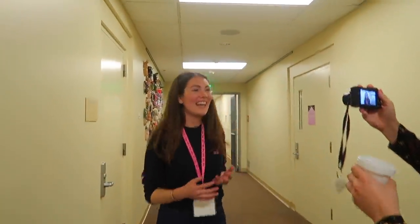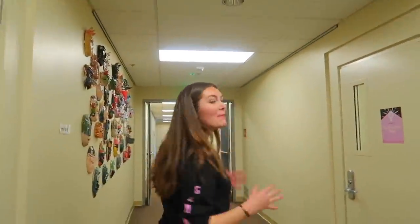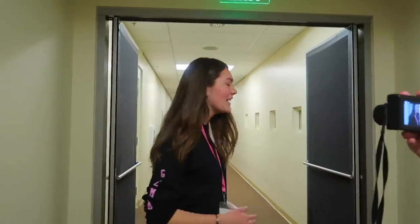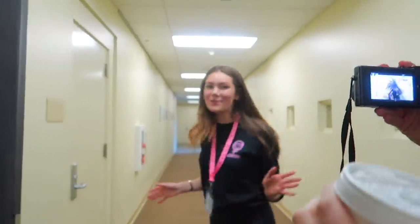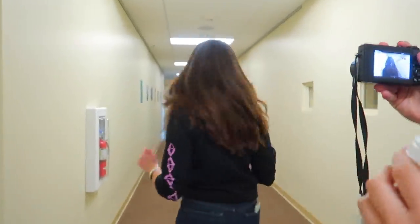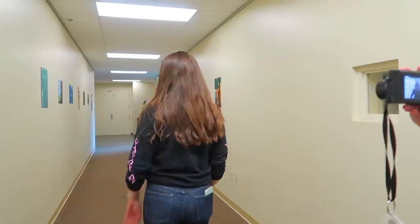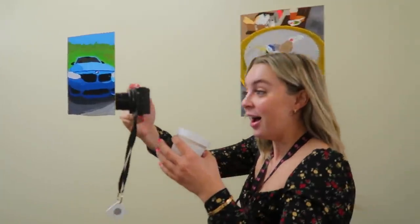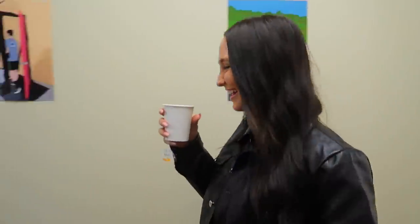I'm a senior in high school and one of the co-presidents of the Girls Department Movement. We're here doing an amazing social media panel and we're really excited to share what we're doing.